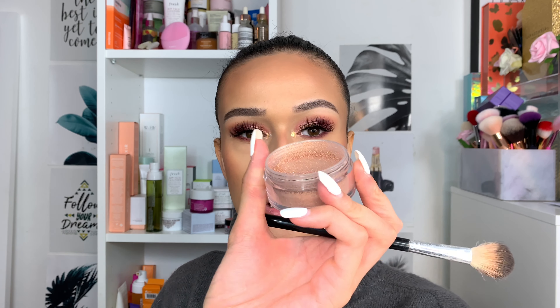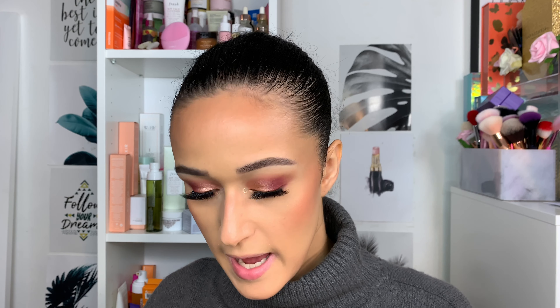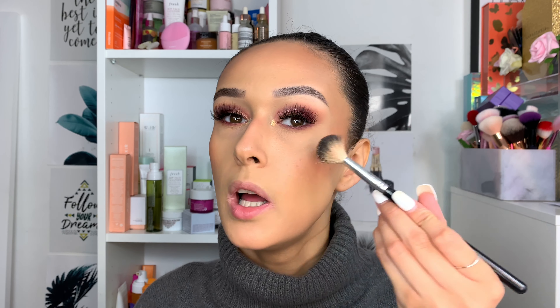I'm going in with the shade So Hollywood on the skin, using my Anastasia Beverly Hills A23 brush. I'm just going to spritz it with setting spray or a hydrating spray. It does come off a little powdery so I tap it on the skin and mix it into a normal powder form before applying. This is really stunning.